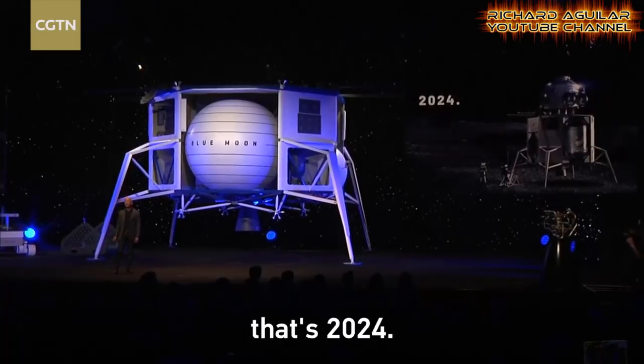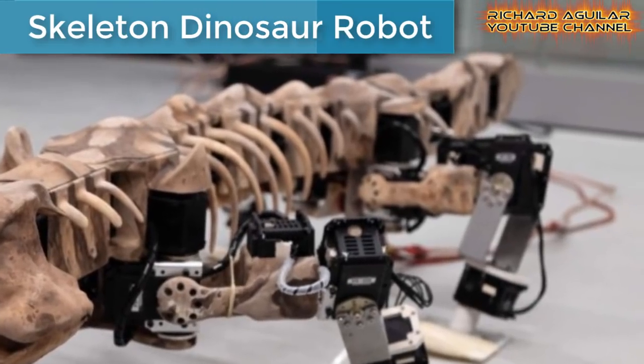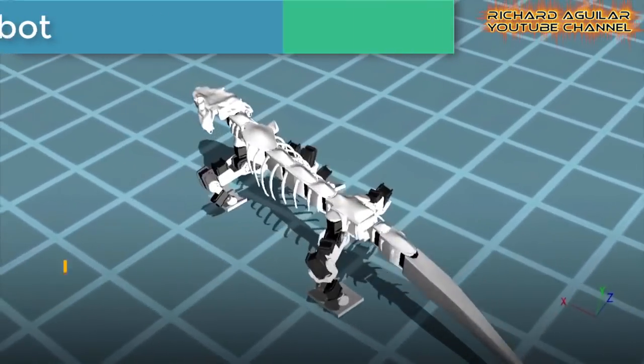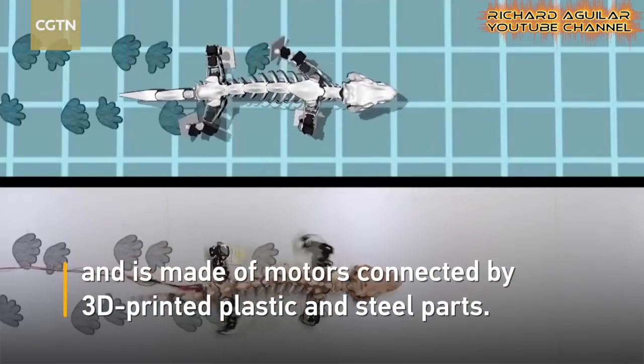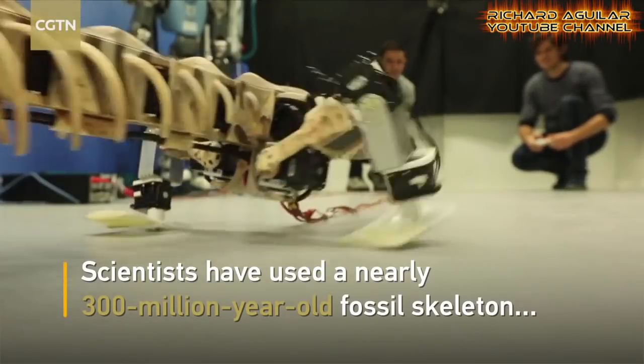Number five is a skeleton robot that walks like a real dinosaur. It is built and designed based on a 300 million year old prehistoric dinosaur fossil. Take a look at this.